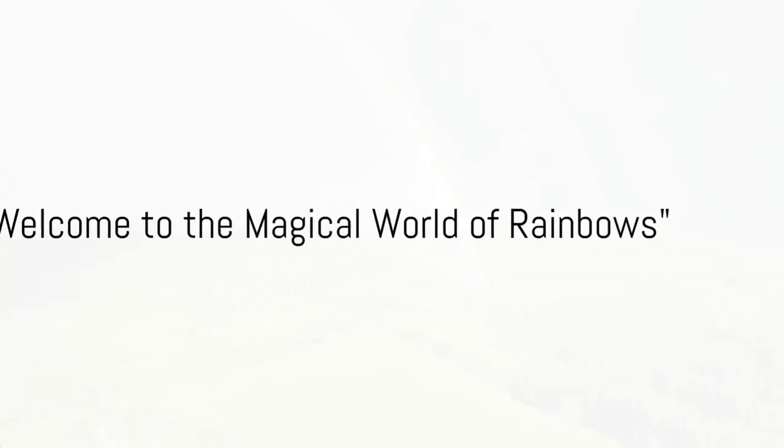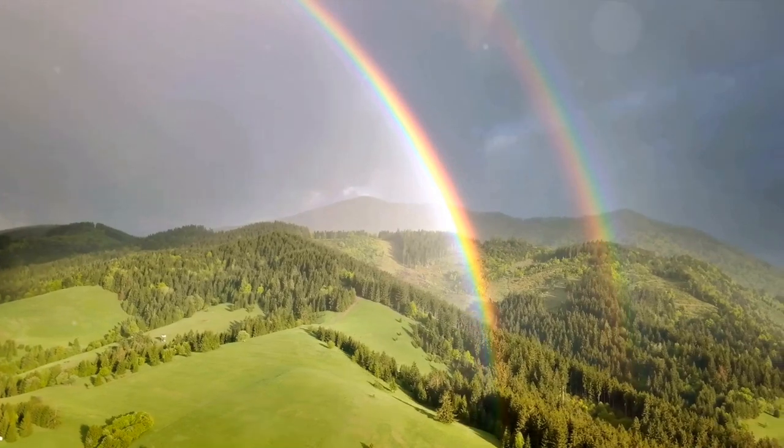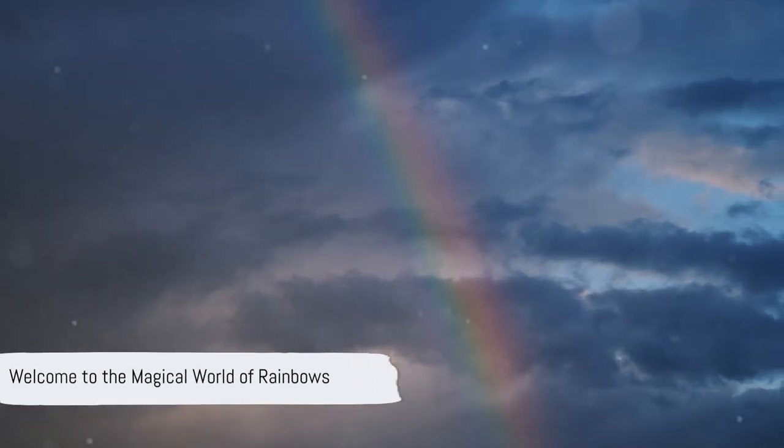Hello, young explorers! Today we're embarking on a colorful journey to discover rainbows. Imagine a world where sunlight dances with water droplets to paint the sky with vibrant hues. Are you ready to dive into the world of colors? Then hold on tight!